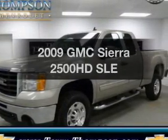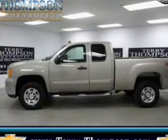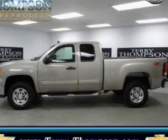Imagine yourself in this 2009 GMC Sierra 2500 HD. Travel the roads in style and comfort in this great vehicle.